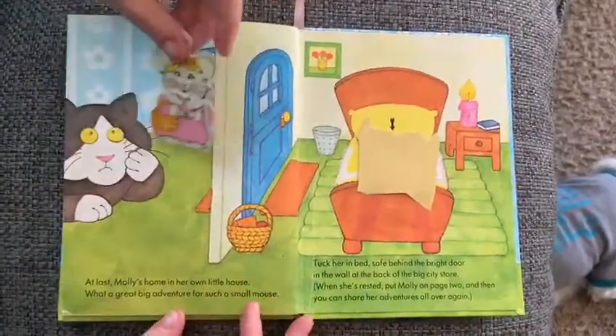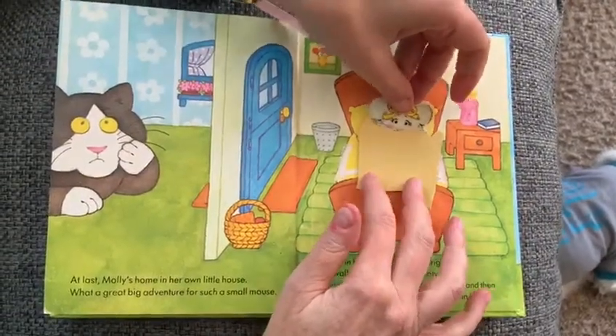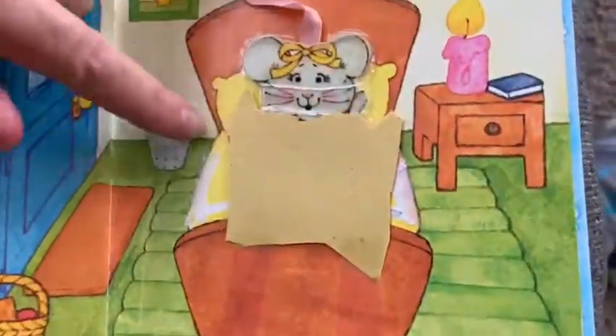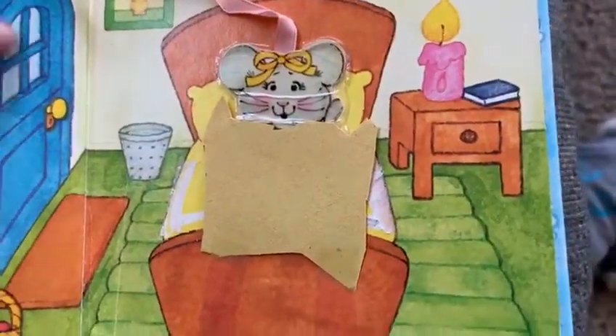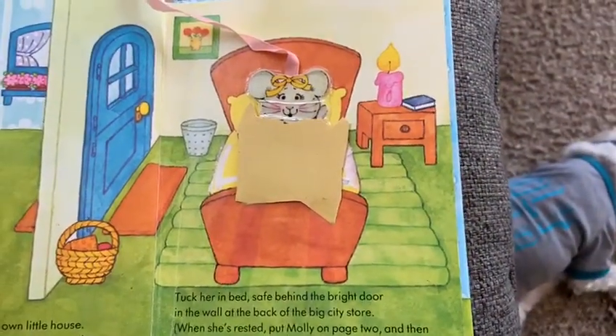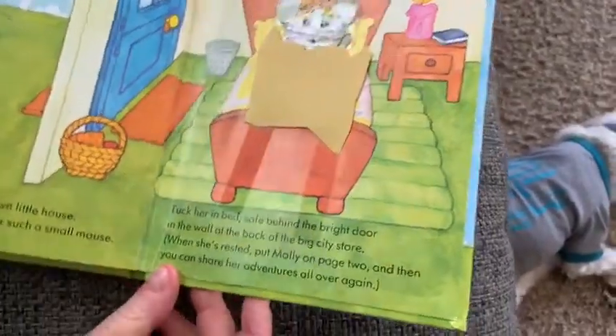At last, Molly's home in her own little house. What a great big adventure for such a small mouse! Tuck her in bed, safe behind the bright door in the wall at the back of the big city store. Good night, Molly — see you next time!